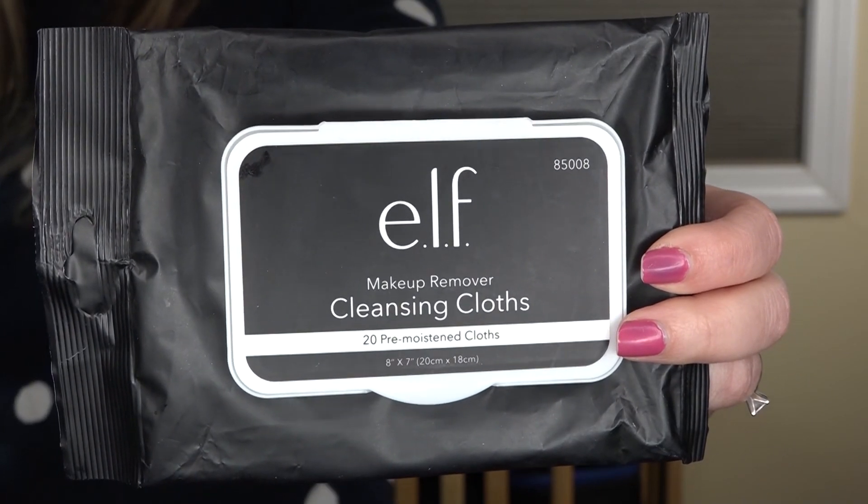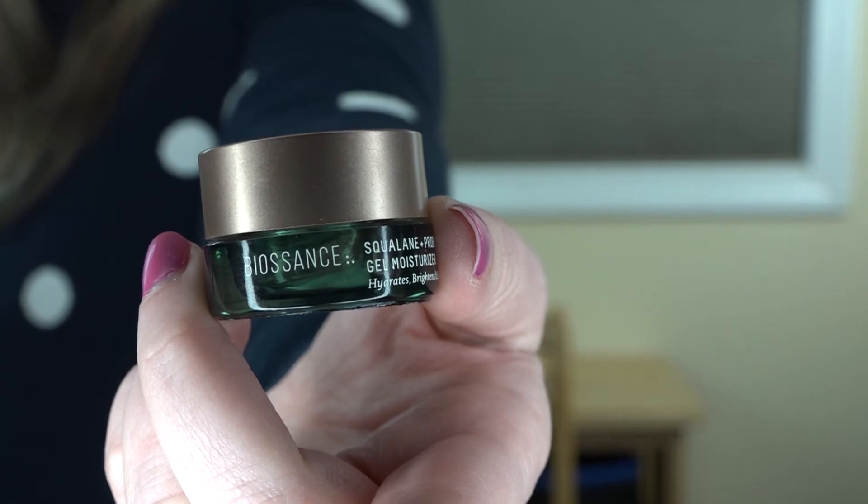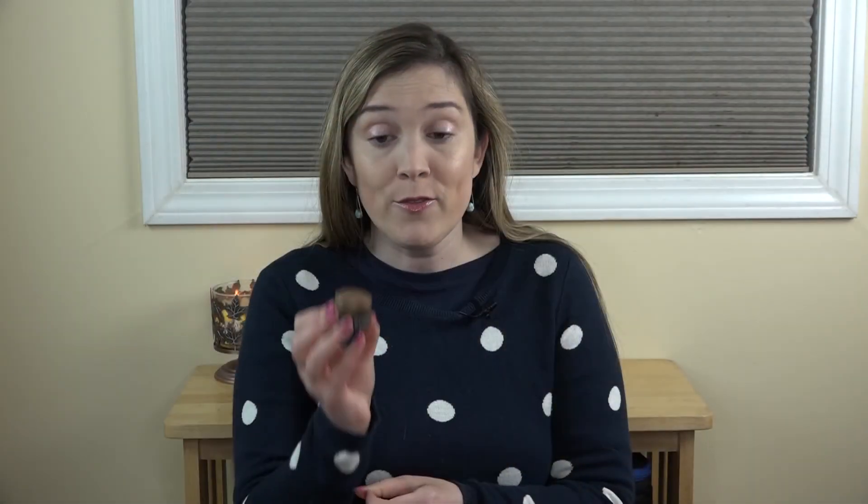Another sample skincare product is from Biossance — their Squalane Probiotic Gel Moisturizer. I really liked using this product; I really liked the way it felt. But because it was such a small sample, it was hard to see if it gave great results. I liked how my skin felt and reacted with it, but without having the full size — which is quite expensive — it was tough to fully evaluate this one.